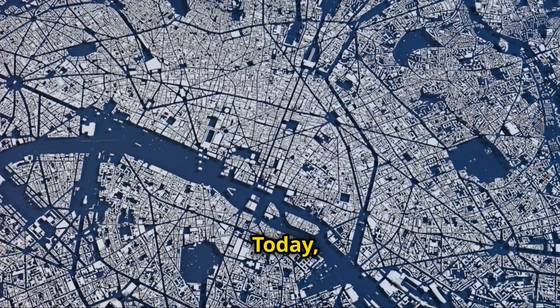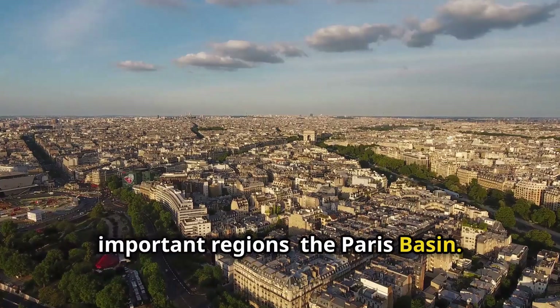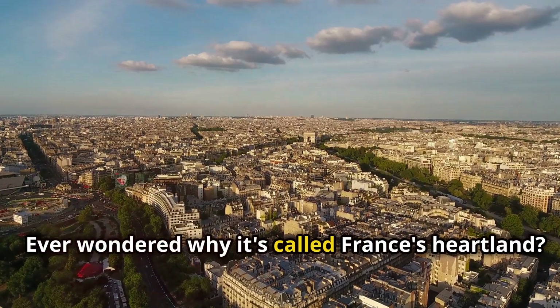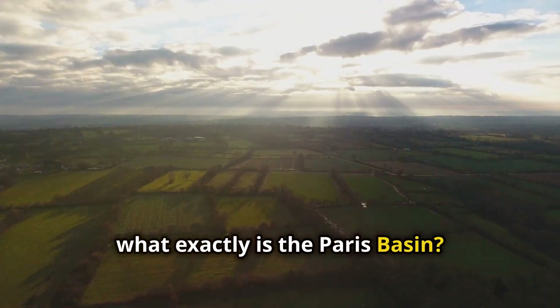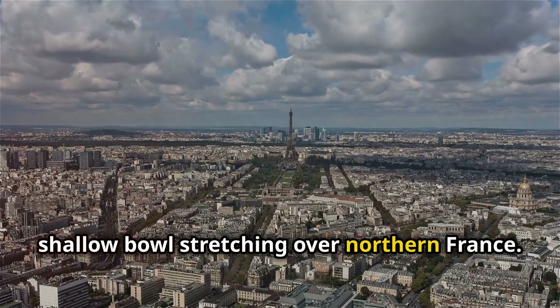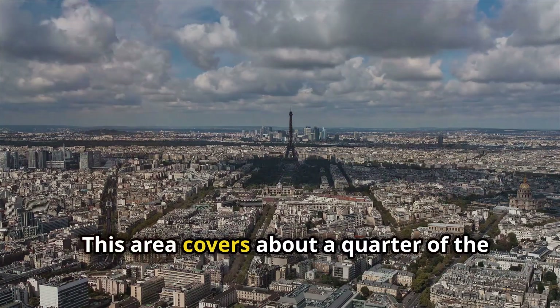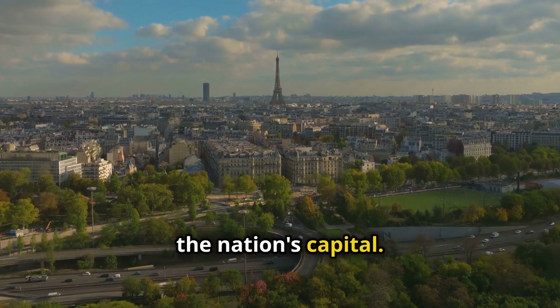Hey there students. Today let's dive into one of France's most important regions, the Paris Basin. Ever wondered why it's called France's heartland? What exactly is the Paris Basin? Picture a large shallow bowl stretching over northern France. This area covers about a quarter of the country and is centred around Paris, the nation's capital.